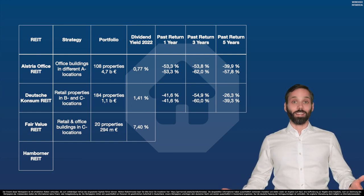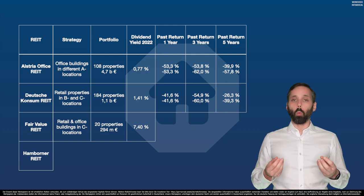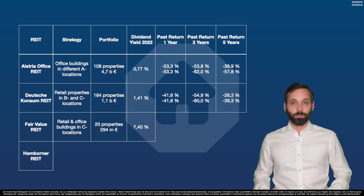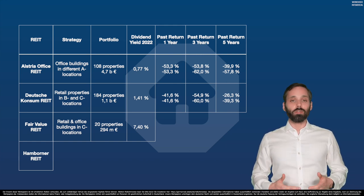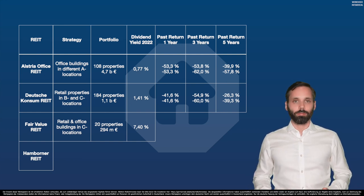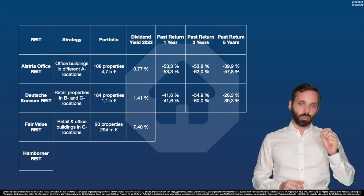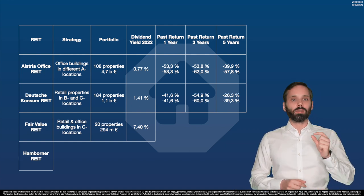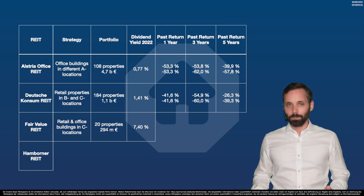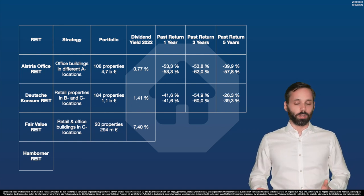Now we're talking. Looking at the dividend yields of just these three REITs, you can see perfectly that there is not one real estate market in Germany but big differences. In the A locations — the seven largest cities — you don't get a lot of rent in relation to the property price. That is one, if not the biggest reason why Alstria has such a low dividend yield. Because where else does the dividend come from, if not from the rent from tenants? And in C locations, you get a lot more rent relative to the property price.